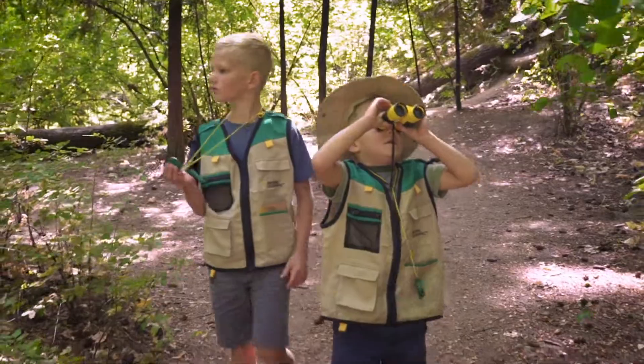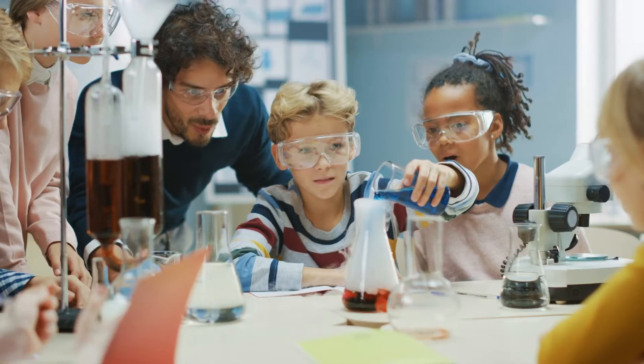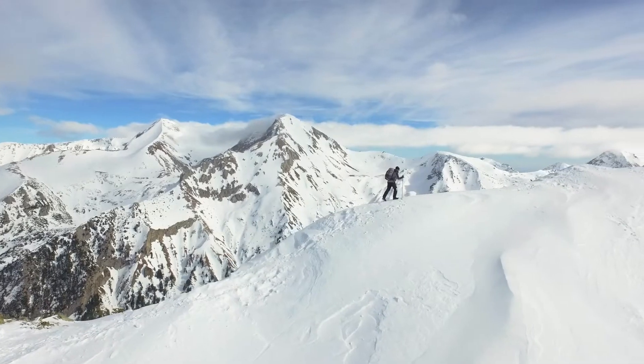You'll be ready for any outdoor adventure. And when you buy a National Geographic product, your purchase has purpose by helping scientists, educators, and explorers around the world.